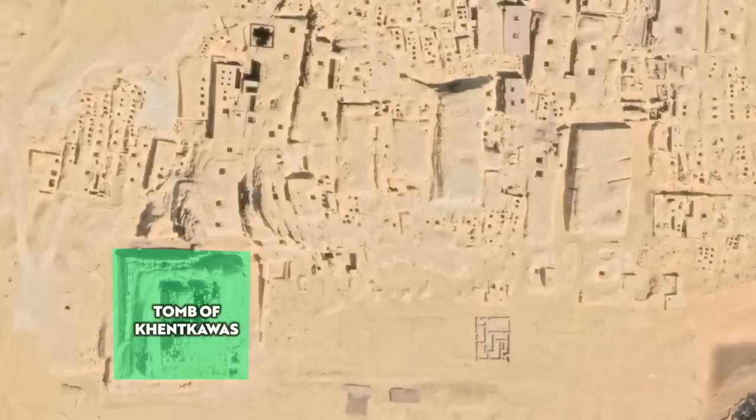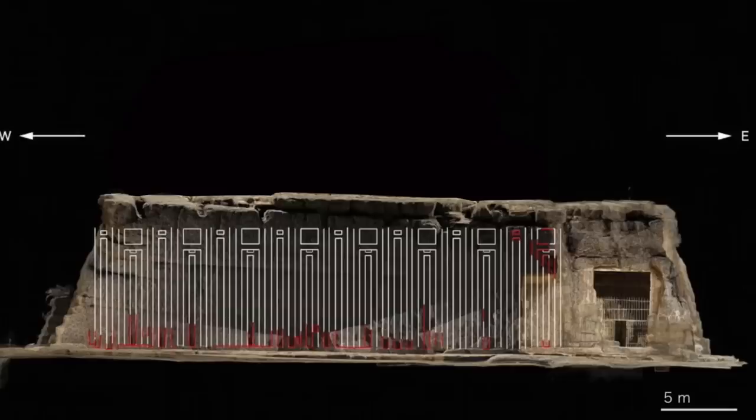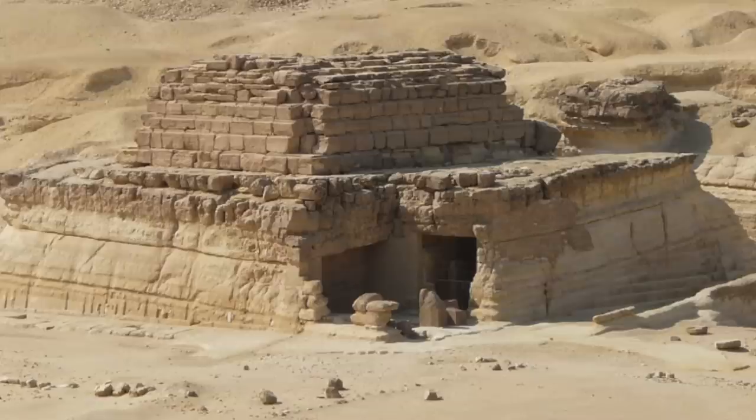It's also possible that at the end of the 4th dynasty and beginning of the 5th, the bedrock mass we call the tomb of Kenkawas wasn't even separated from the large outcrop to the north, and it was just another rock-cut tomb dug into the limestone, albeit with the palace facade decoration running along the southern side.